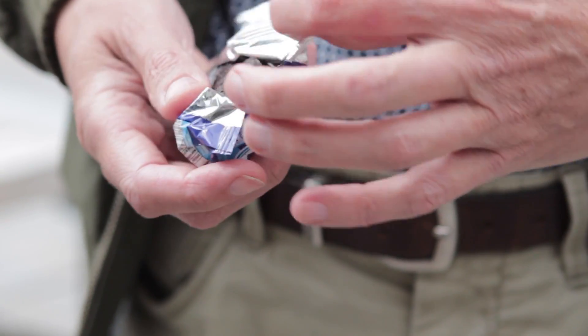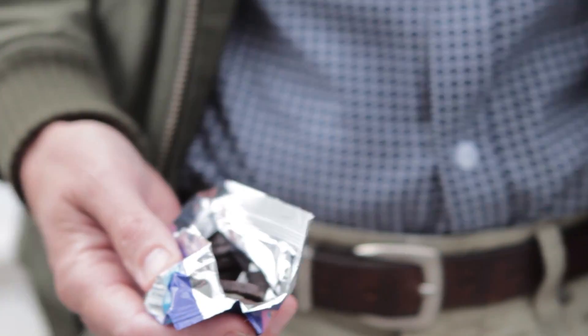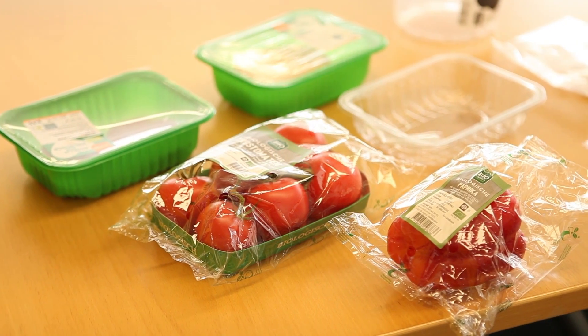Hello and welcome to Sustainable Packaging in a Circular Economy. In this course we will investigate how circular strategies can transform a trillion dollar industry, the packaging industry. We need packaging to store and transport our products, to protect valuable goods and to preserve our food.